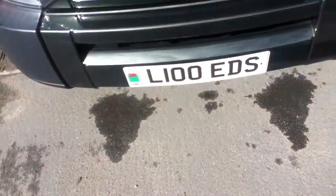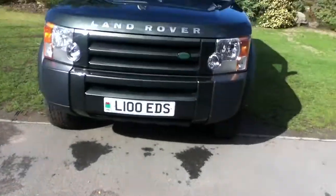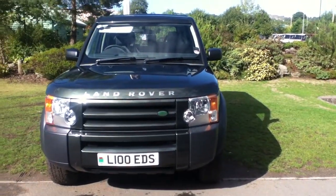There are scratches on the bonnet — it might be difficult to see on the video, but just to clarify, there are a few scratches on the bonnet. And that's about it. I hope you enjoy this video — thank you very much.